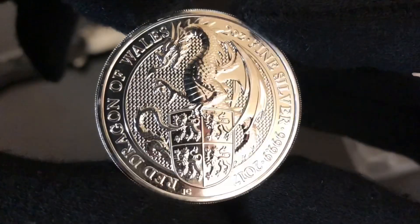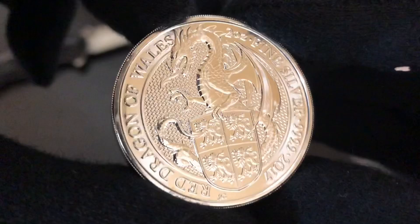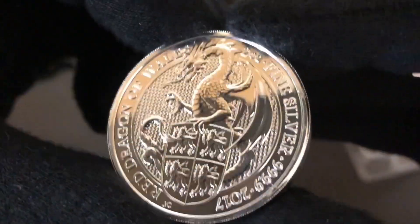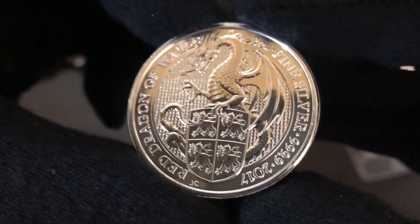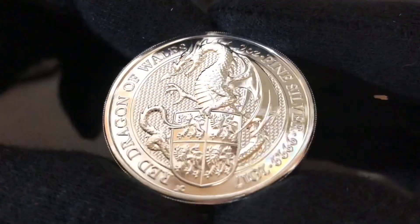Let's look at the Dragon. I don't see any scratches or any dings at all. This is very beautiful. Wow, I love the detail on it. I think — correct me if I'm wrong — this was possibly the second to come out in the series.